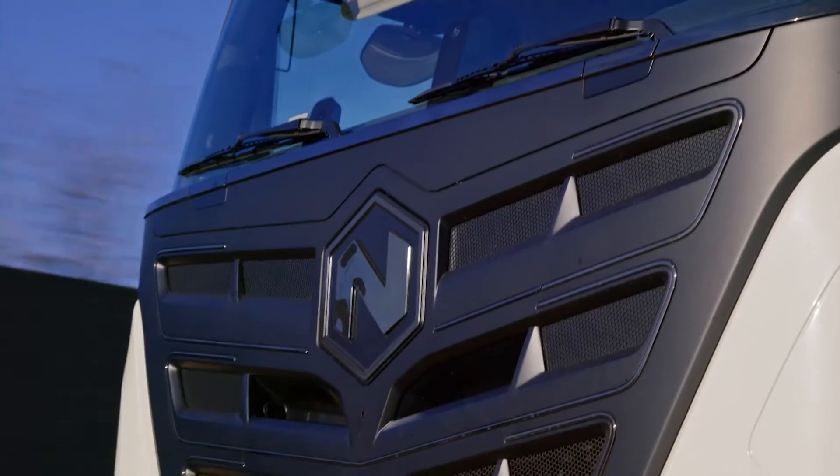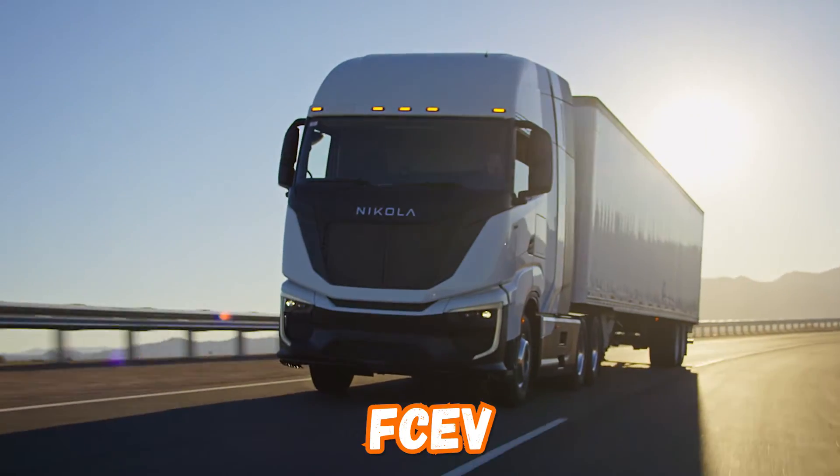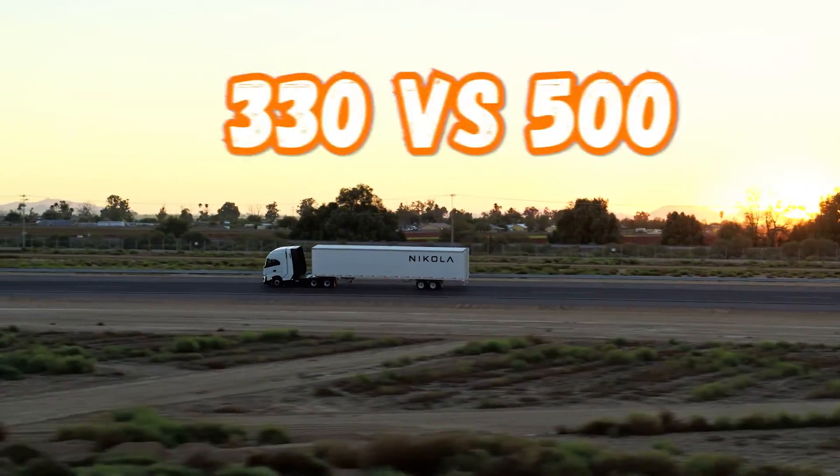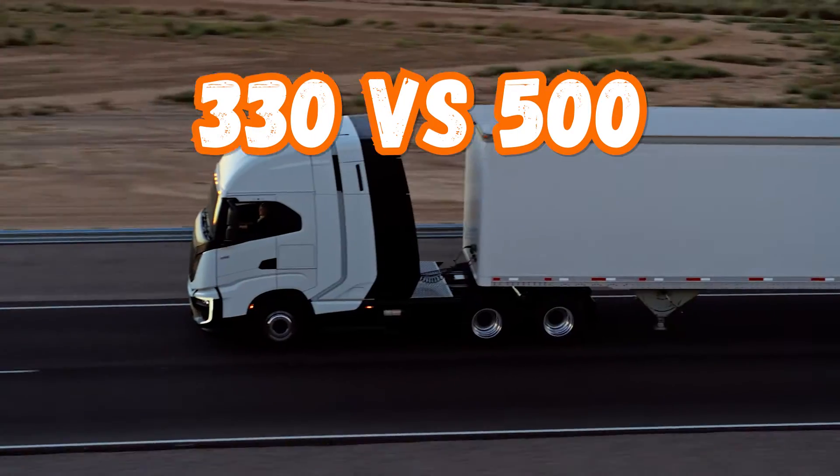I love the fact that they thought about everyone. Not only do they have the all battery electric, but they also have the hydrogen — the 330-mile range versus the 500-mile range. I think 500 miles is more than enough. Our day cabs probably run about 250 to 300 miles at most per day, so even 250 would be sufficient. But the fact that these trucks can run 500 miles is more than enough for any day cab, at least in our fleet.